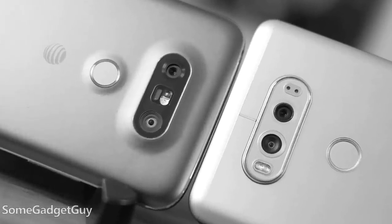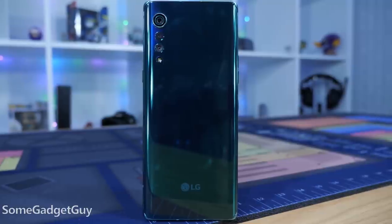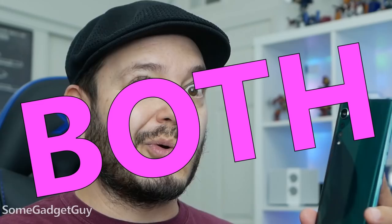While the LG Friends idea died after the G5, the spirit of that modular phone lives on. The Velvet on its own is a handy 5G mid-ranger, but with a couple key accessory purchases it can become a Note Lite competitor, or a dual screen device, or both.